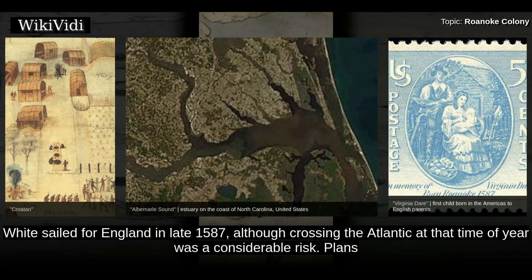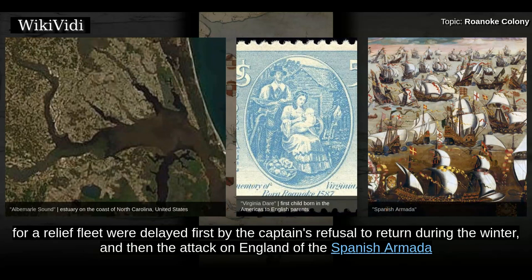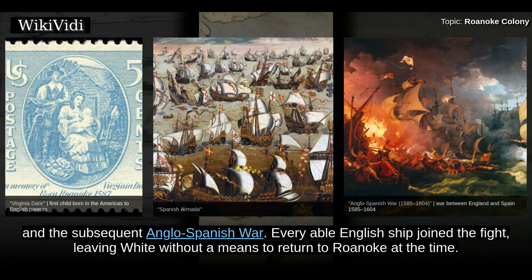The colonists persuaded Governor White to return to England to explain the colony's desperate situation and ask for help. White sailed for England in late 1587, although crossing the Atlantic at that time of year was a considerable risk. Plans for a relief fleet were delayed first by the captain's refusal to return during the winter, and then by the attack on England by the Spanish Armada and the subsequent Anglo-Spanish War. Every able English ship joined the fight, leaving White without a means to return to Roanoke at the time.